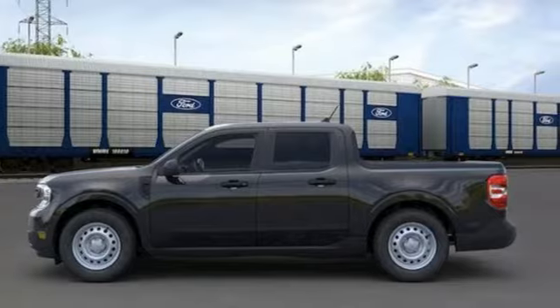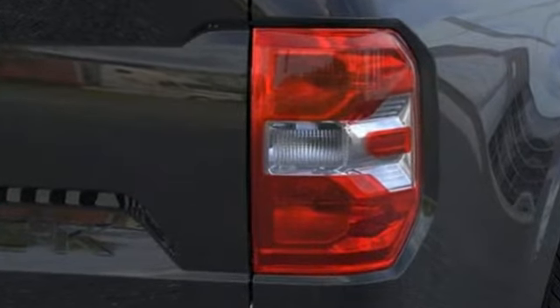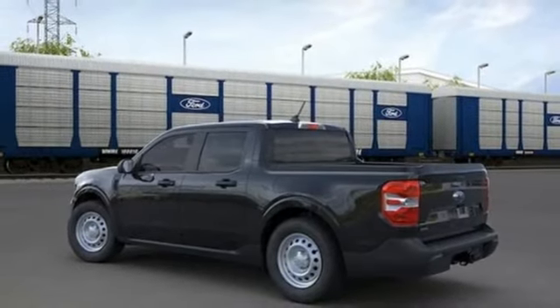Features include an inline four-cylinder engine, gas pressurized shocks, engine auto stop-start feature, aluminum wheels, streaming audio, Wi-Fi hotspot, dual zone climate control, front wheel drive, and continuously variable automatic transmission.